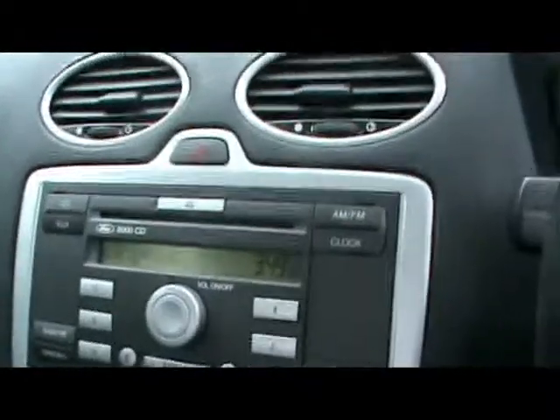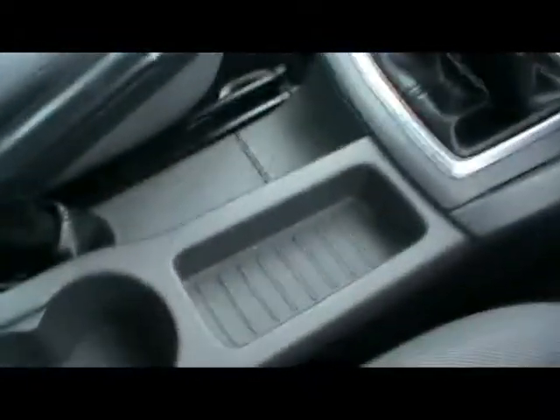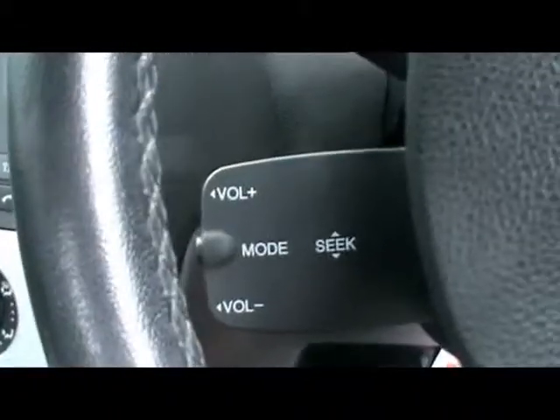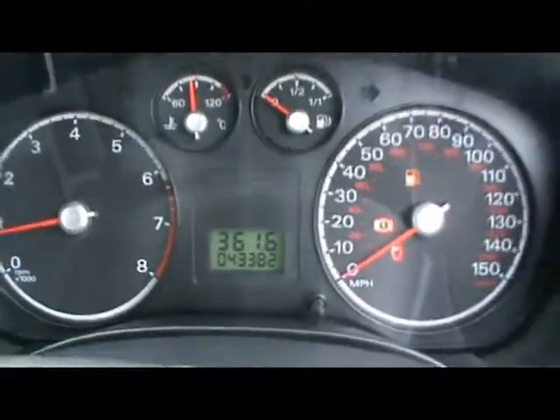We've got a radio and CD player, air conditioning as well. There are various cupholders and storage compartments in the centre console, and steering wheel controls for the audio system. The car has covered 43,000 miles, so really really low miles.